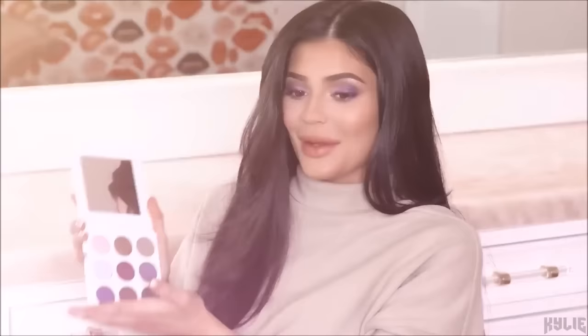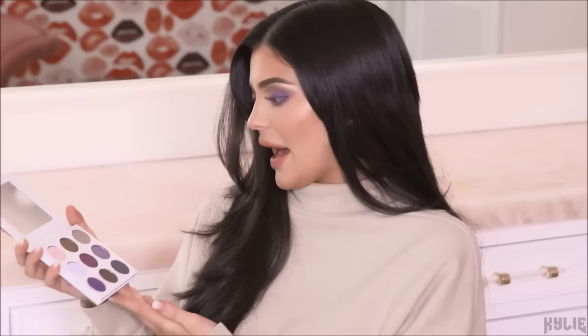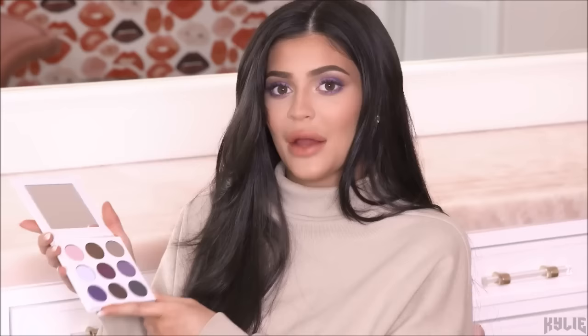Hey guys, this is my purple palette. I've been working on this for the past few months and here it is. So we have periwinkle, trophy, stone, lilac, wine and dine, turning violet, amethyst, purple smoke, and blueberry. I went back to my nine pan original. I really wanted this palette to fit in with the bronze palette and the burgundy palette — straightforward, making sense, with all the colors and necessities you need to make a purple eye.